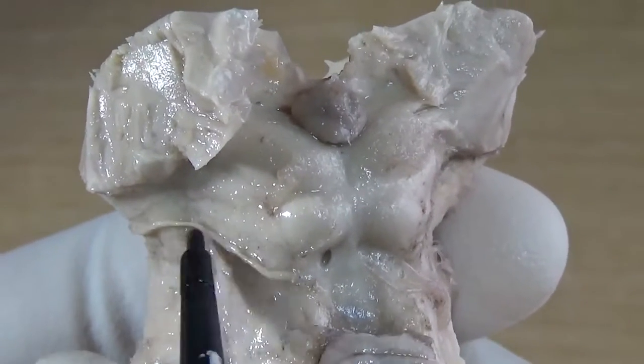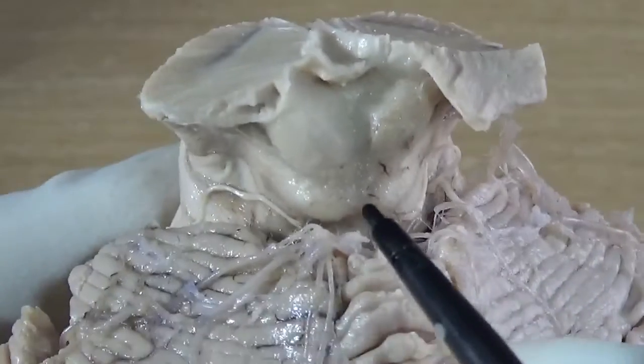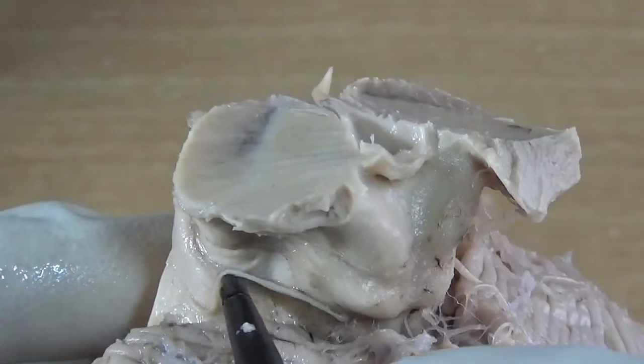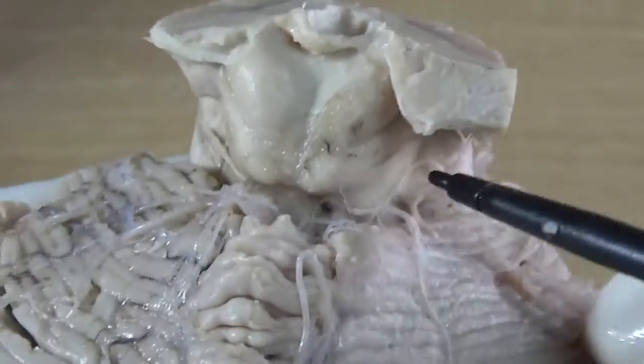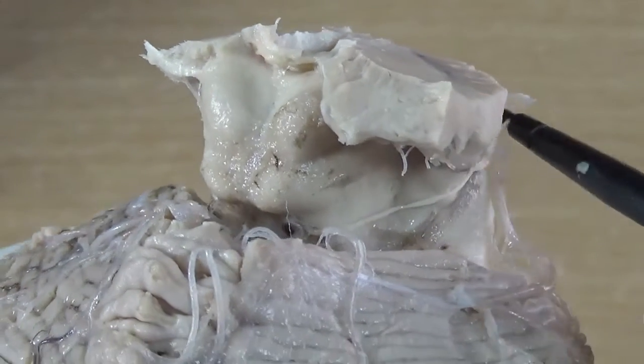Let me show you in another specimen. Here is the trochlear nerve — the fibers are a bit longer and well preserved, reaching almost up to the ventral aspect. Along the right side you can also clearly make out how thin it is.